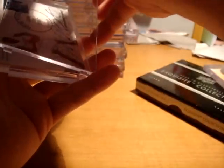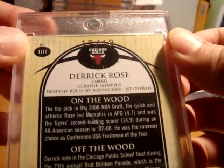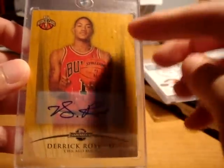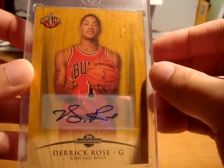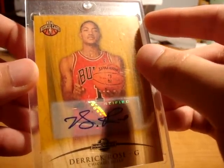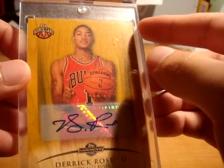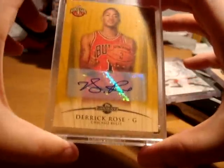I also still have this Derrick Rose that I'm trying to move — 0809 Hardwood true rookie autograph card, gold parallel numbered 17 out of 19. This card is in really good condition too. Looking for about $285 on this, which includes overnight shipping. If someone picks this up tonight and I ship it out tonight, it would arrive tomorrow morning at 11 o'clock. I'll be shipping it FedEx overnight.